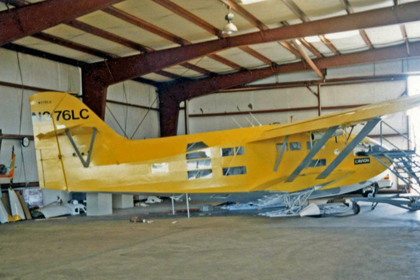General characteristics: Crew, one. Capacity, six passengers and crew. Length, 39 feet 10 inches (12.14 meters). Wingspan, 67 feet 0 inches (20.42 meters). Height, 22 feet 0 inches (6.71 meters). Empty weight, 4,995 pounds (2,266 kilograms). Gross weight, 8,000 pounds (3,629 kilograms). Powerplant, two Lycoming IO-540 engines, 300 horsepower (220 kilowatts) each.